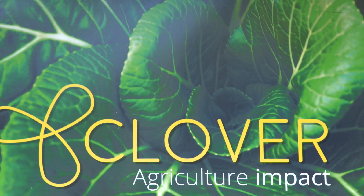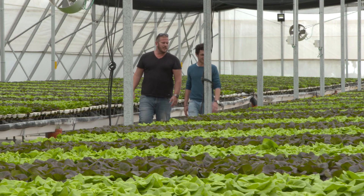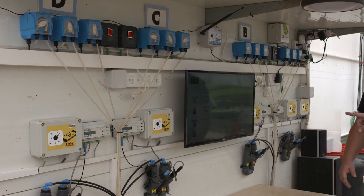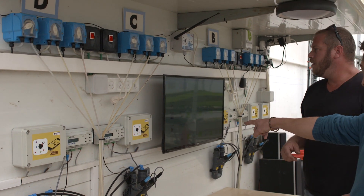But it's a complicated process that requires a high level of expertise and technology. Global leader in IoT enablement, Telet, provides just that and more.